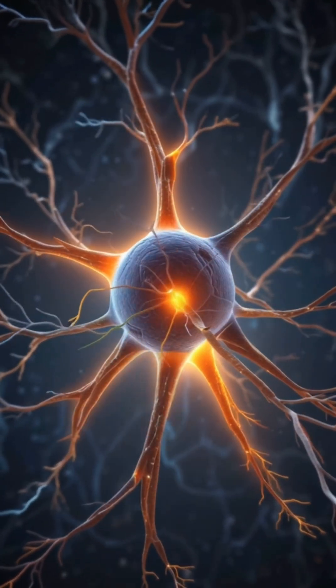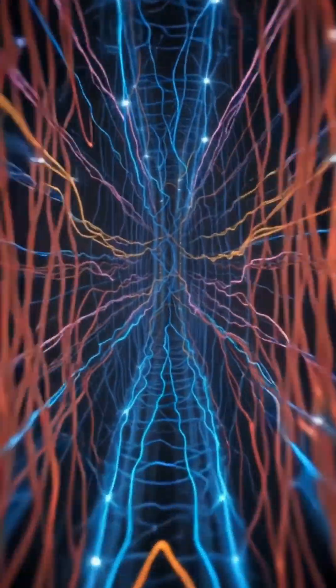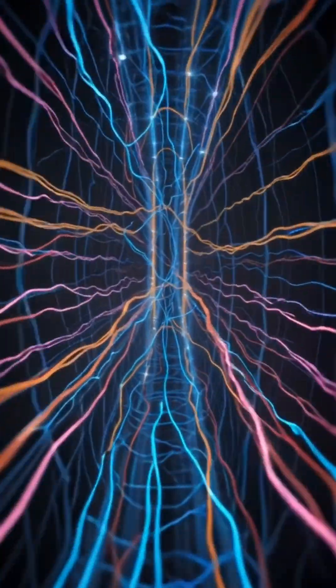Step 2: Processing — cell body. Inside the cell body, or soma, the neuron decides whether the signal is strong enough to pass on.